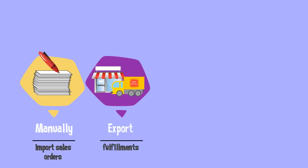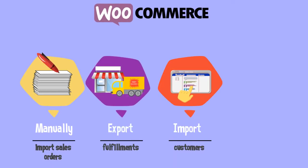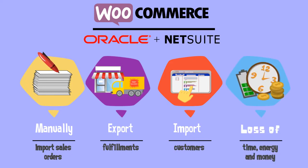The time it takes you to manually import sales orders, export fulfillments, or import customers from WooCommerce to NetSuite means a loss of time, energy, and money.